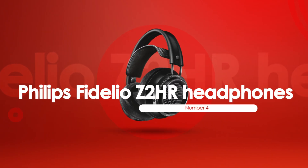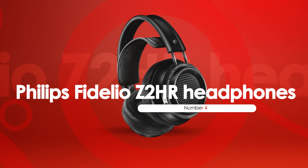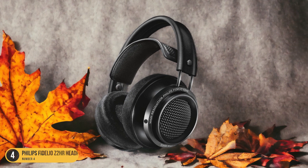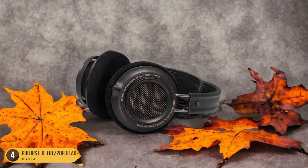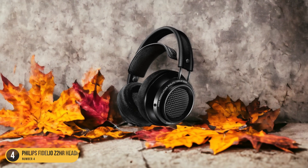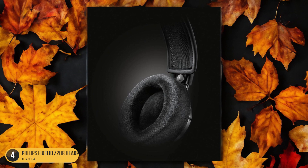At number 4, we have the Philips Fidelio Z2 HR Headphones, best for acoustical performance. Let's now spotlight the Philips Fidelio Z2 HR Headphones, renowned for their exceptional acoustical performance. When it comes to immersing yourself in a movie's audio details, these headphones truly stand out. The Fidelio Z2 HR delivers impeccable sound quality, with rich, well-balanced tones that elevate your viewing experience to new heights.